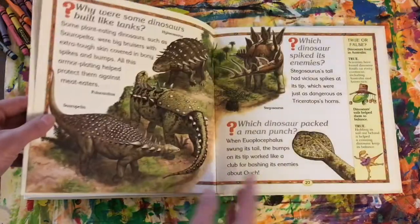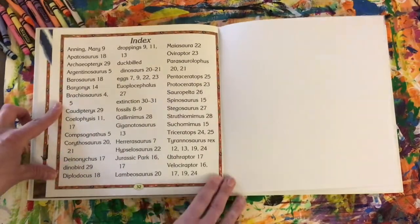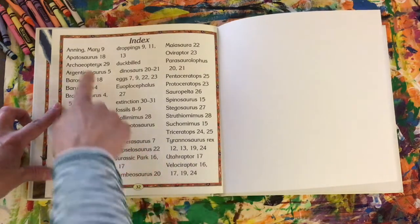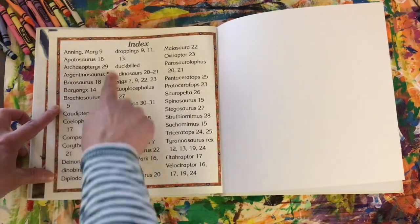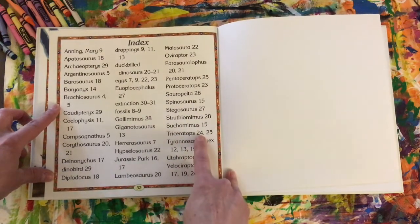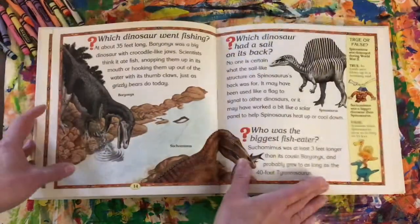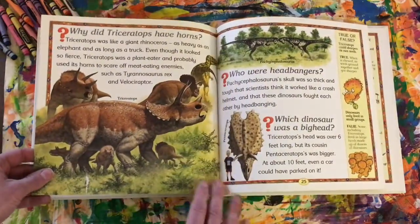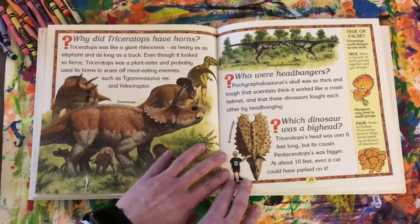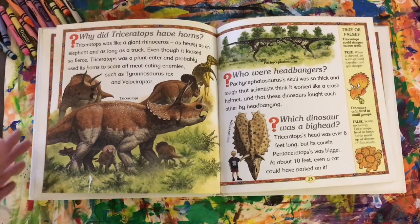The final thing I wanted to show was if I scrolled all the way to the back, I would find something called an index. So say I wanted to learn a little bit more about a triceratops — this is listed in alphabetical order, so I would go scrolling through till I get to the T's and I'd see triceratops are mentioned on pages 24 and 25. If I turn back to 24 and 25, I'd be able to read and find out more information about triceratops — why they had horns, which dinosaur had the big head, and some true or false questions. So this is a great resource to use.